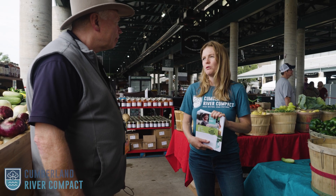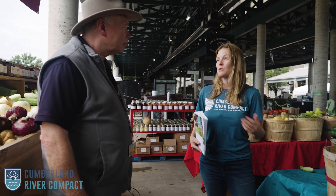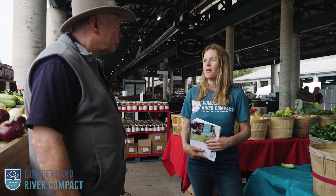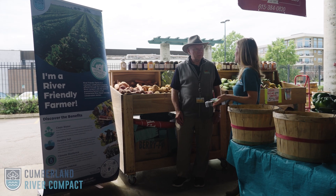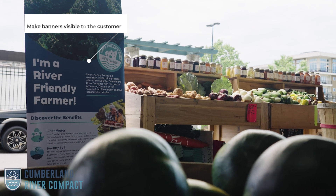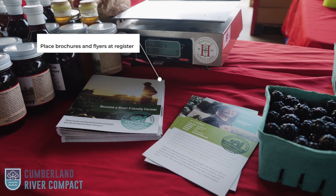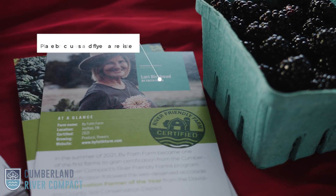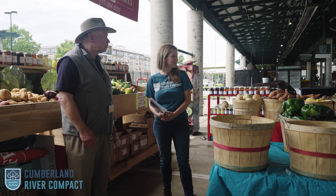I have these River Friendly Farms brochures here — we give these to all of our certified River Friendly farmers because we want their customers to know that the way they farm supports healthy soil and healthy water. How can they display that at their booths? One way is to put banners up somewhere throughout your set so they're very visible when people come into your booth. Another area is the register — as people come up to pay, they can take brochures home and read more about it.